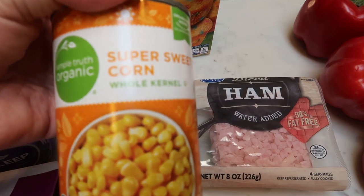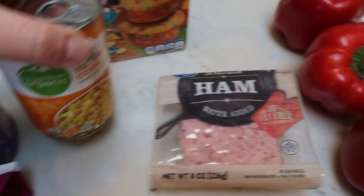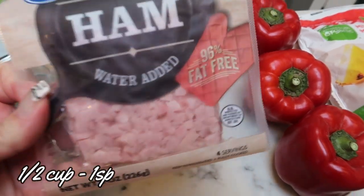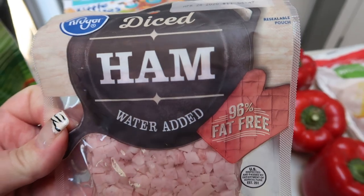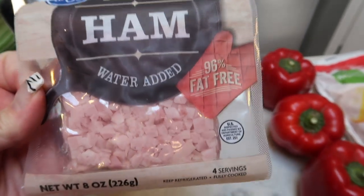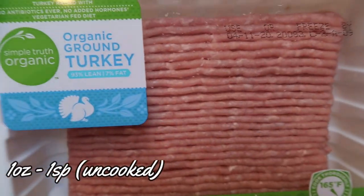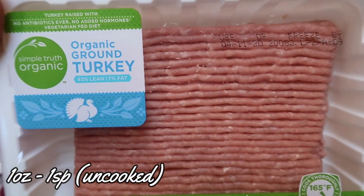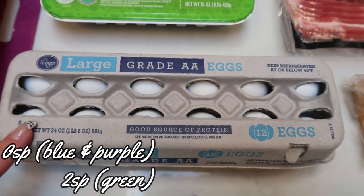I also needed a can of corn for a recipe, so I got the Simple Truth organic super sweet corn. I'm making my husband his favorite pasta salad — not WW friendly, but nonetheless his favorite. This is just some diced ham for that. I picked up a pound of 93/7 organic ground turkey — I need this for a dinner recipe — and a dozen eggs for egg salad sandwiches for my husband this next week. He wanted egg salad this week.